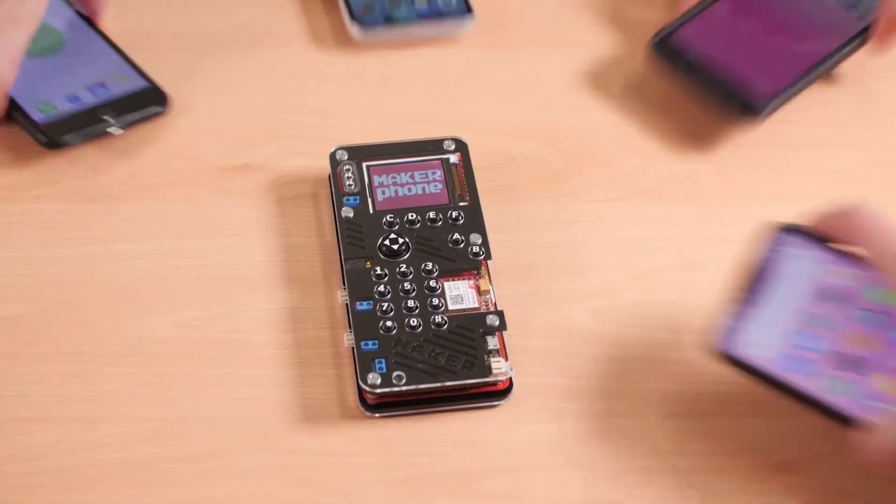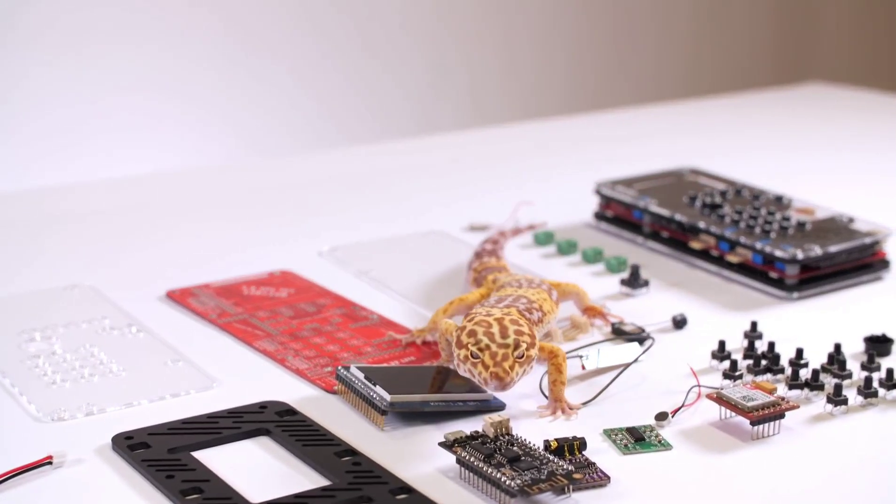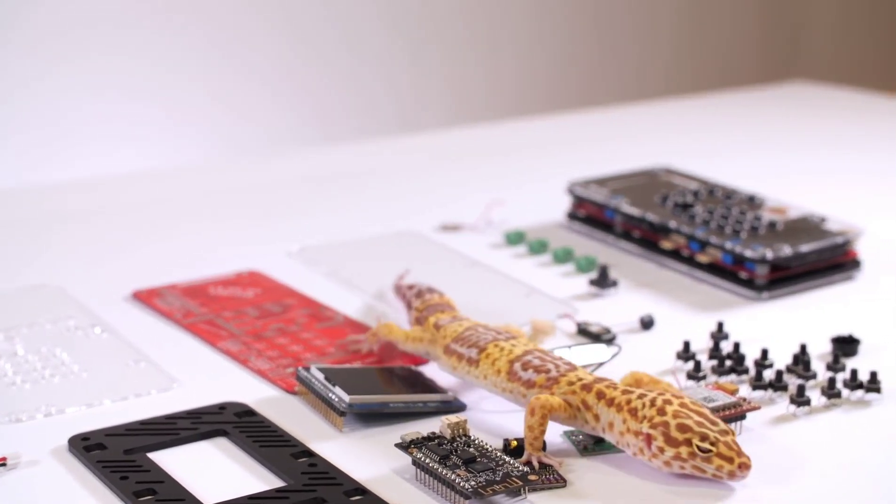With MakerPhone, we want to take education to a new level. We want to turn consumers into creators and show people that every electronic device that surrounds you, like your mobile phone or a computer, doesn't have to be built by robots or lizard people from Silicon Valley. We want to show you that they were made by people — real people, just like you — and that you can easily make something like that yourself.